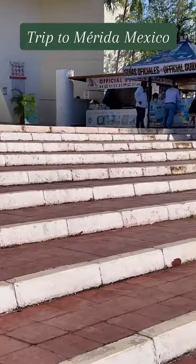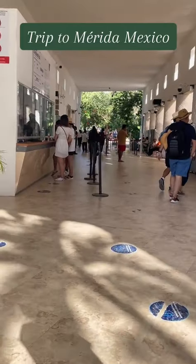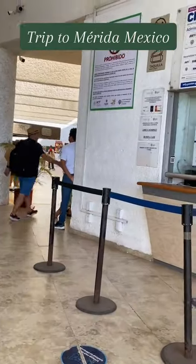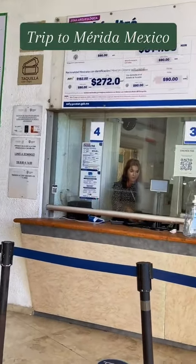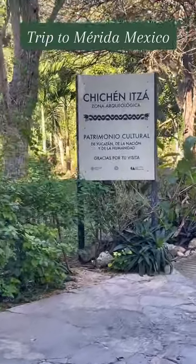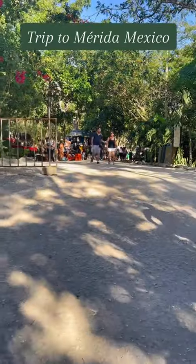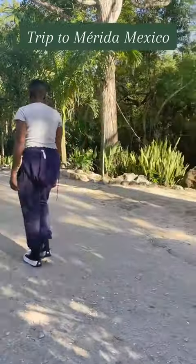This was the main attraction — the seventh wonder of the world. I definitely had to come here and see this. This is the opening to the seventh wonder of the world, and those are the prices — don't let them scare you, that's all in pesos.